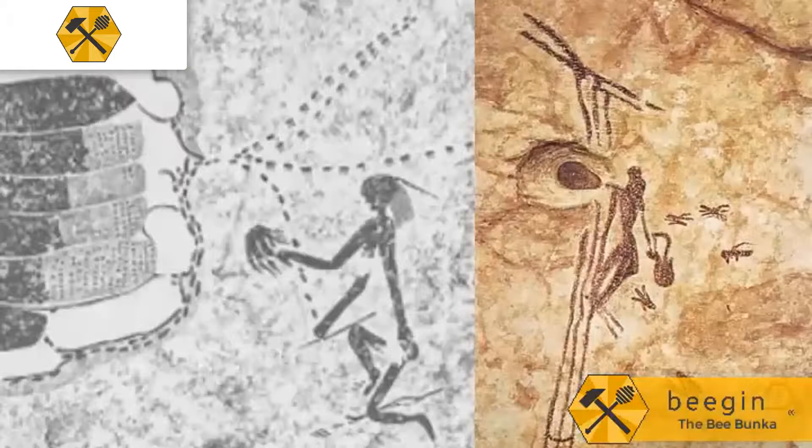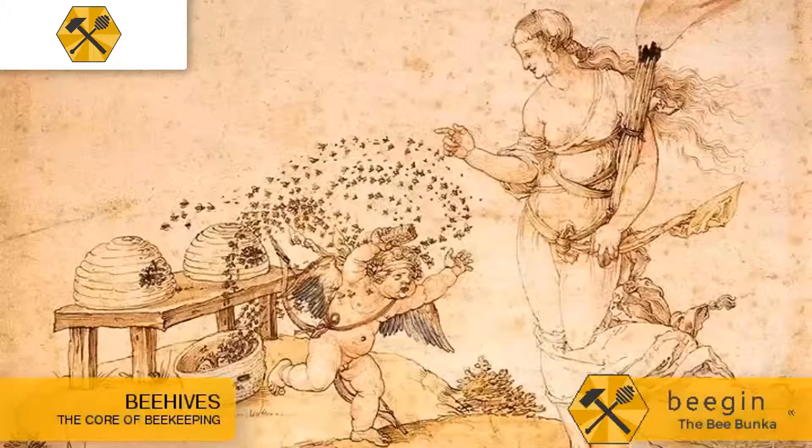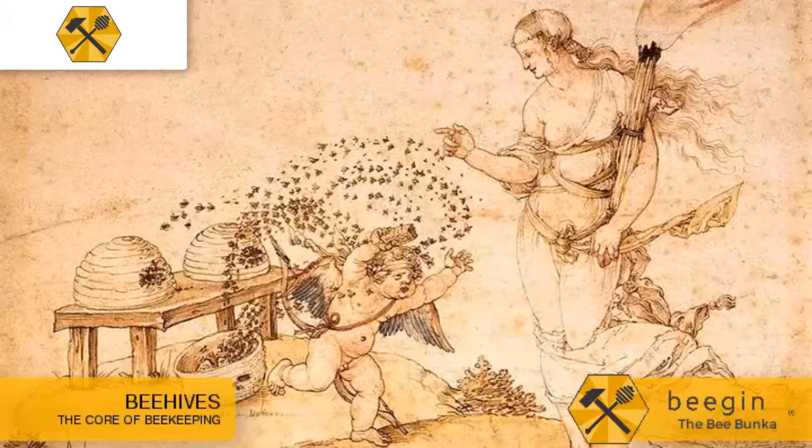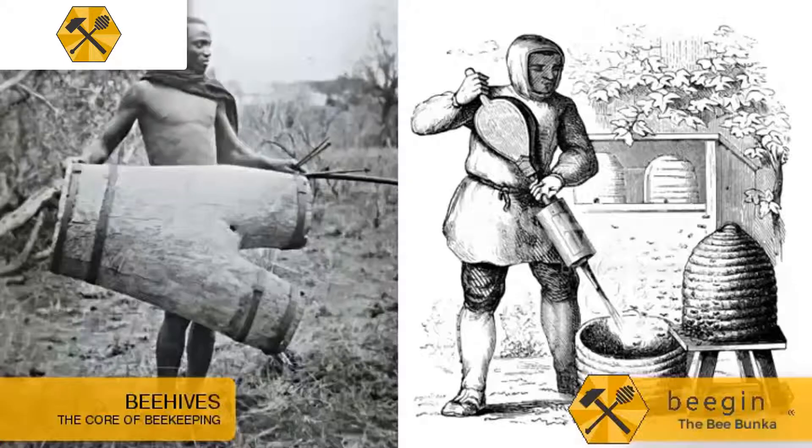Humans have a long history with the honeybee. For hundreds of thousands of years, hunter-gatherers would find wild swarms and steal the honey from them. Somewhere along our endless course of development, we figured out that we could house these wild bees in hollow chambers, making it easier to collect honey and allowing us to keep them in safe, easily accessible spots.